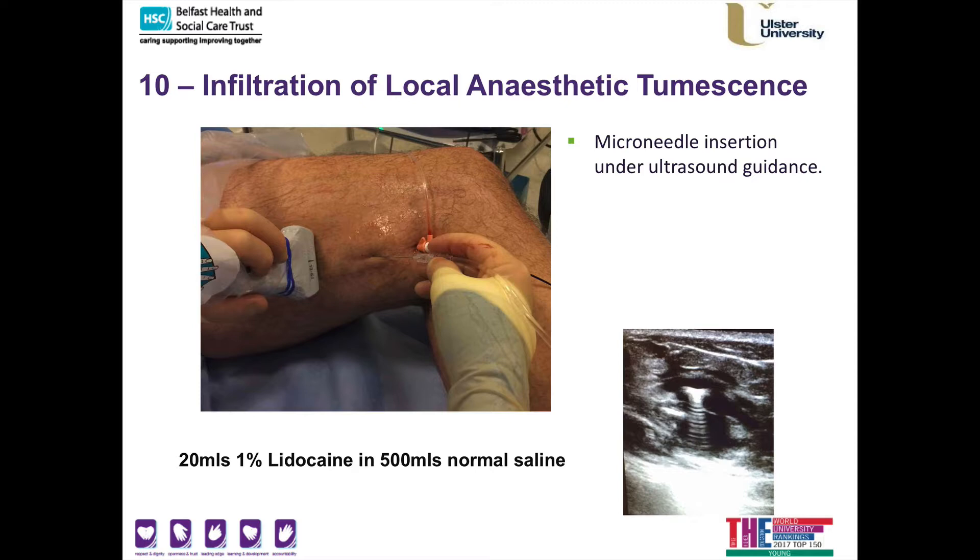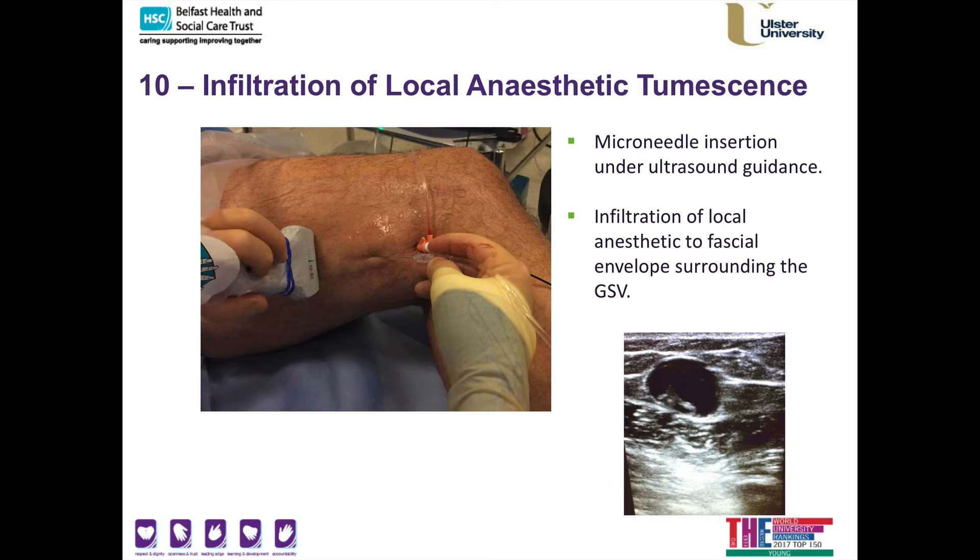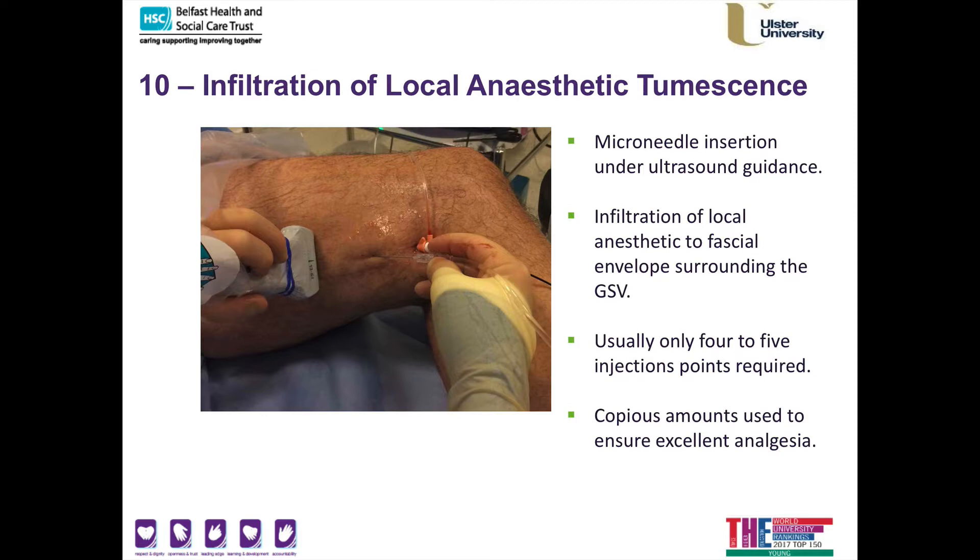The next stage may cause some slight discomfort. I use a micro-needle to inject copious amounts of local anaesthetic and normal saline all around the vein — this is called tumescent anaesthesia. This has two main purposes: it completely numbs the area around the vein, and the saline forms an insulating pad from the heat of the radiofrequency catheter to limit any discomfort and protect surrounding tissue. This is performed under ultrasound guidance, creating a doughnut-type effect of fluid lining around the vein. There are usually four to five injections required, and close to the thigh at groin level there can be increased sensation, but I use copious amounts to ensure excellent analgesia throughout.